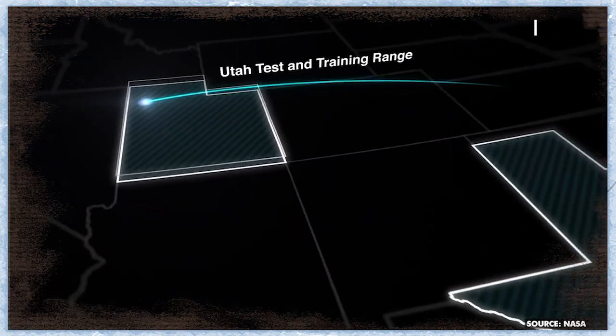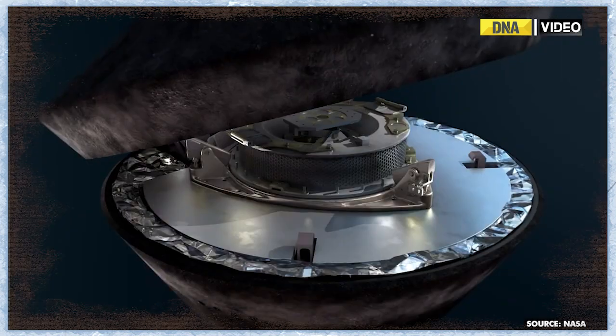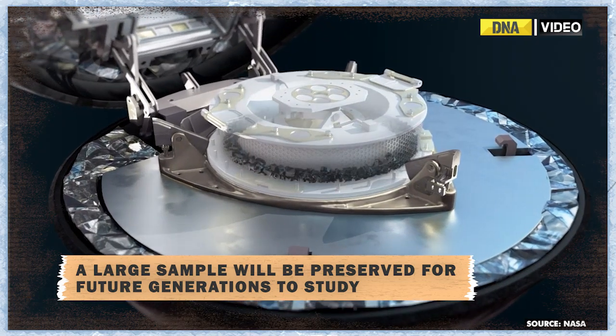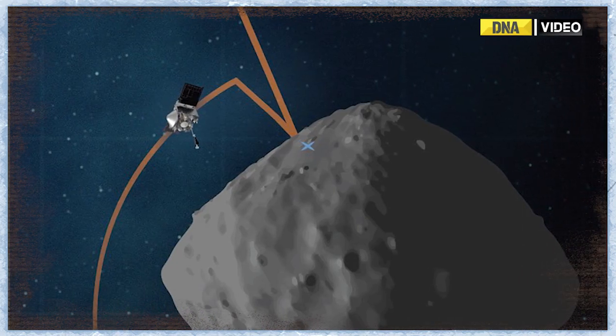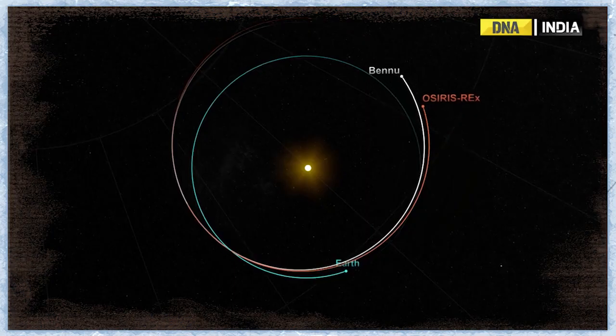NASA's Johnson Space Center in Houston built a new curation lab specifically to store the sample. Engineers and curation experts are designing specialized glove boxes, tools, and storage containers to preserve the sample in pristine condition. NASA is working closely with the Air Force and Army to practice capsule retrieval and transport to on-site facilities at the Utah range.